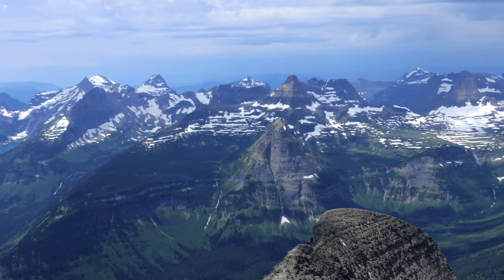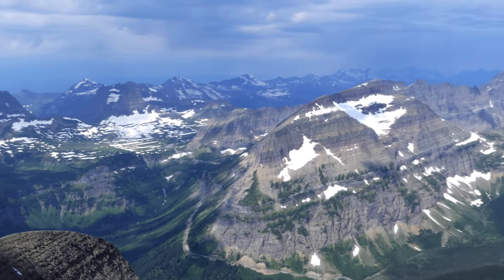What's up? This is Jake with Hike 734, climbing with Mark, Ashley, Tiffany, and Kristen to Going-to-the-Sun Mountain and its magnificent summit in Glacier National Park.